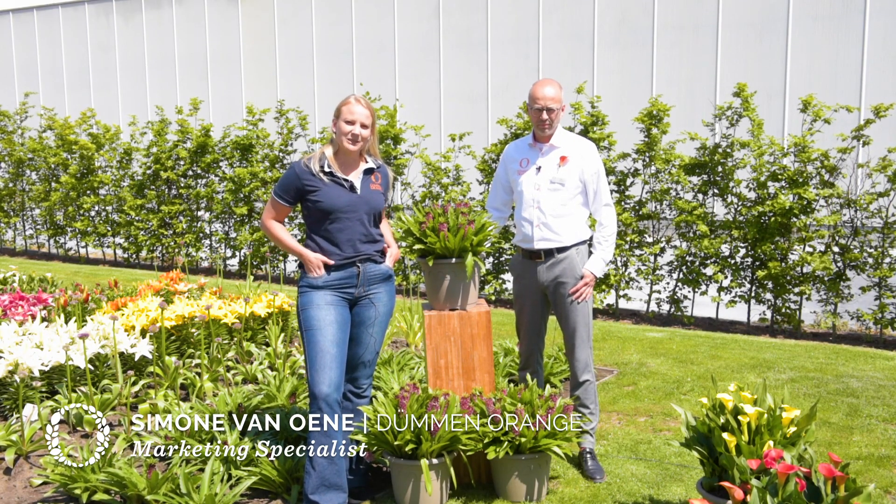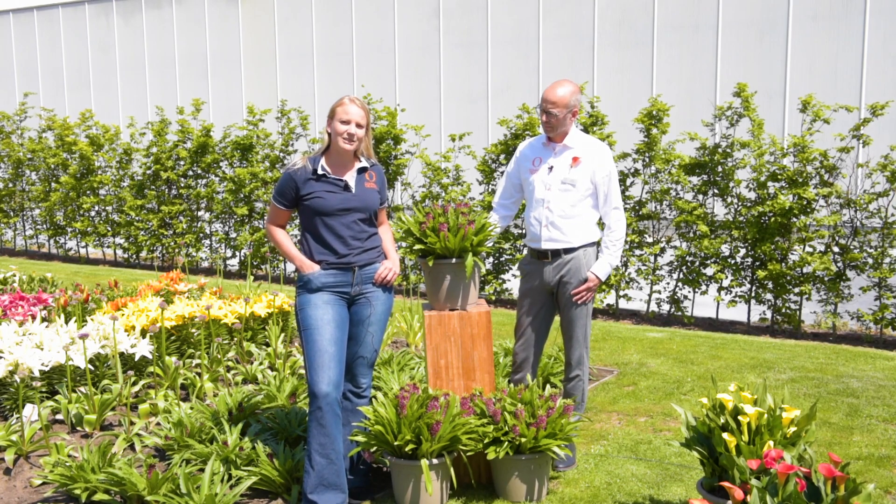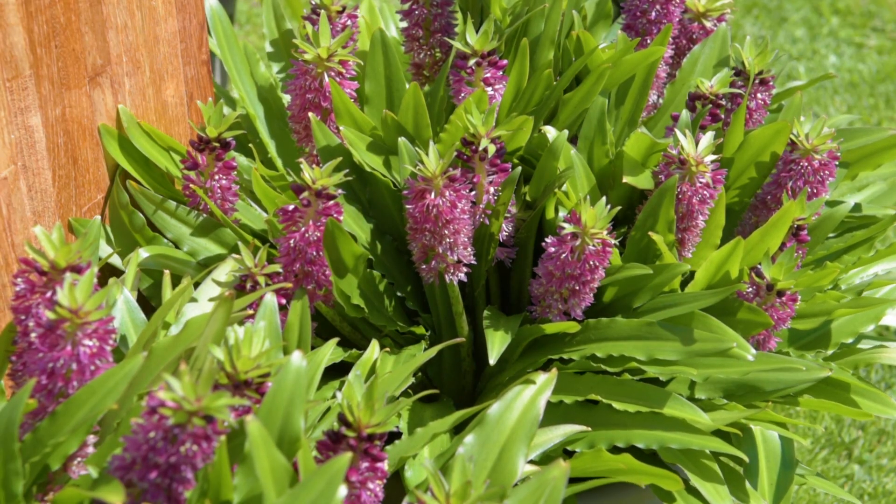Welcome to Showgarden Menorans 2020. We are here today to show our beautiful bulbs assortment, especially our callas. We are also here today to show our new highlight variety, the Okomis.